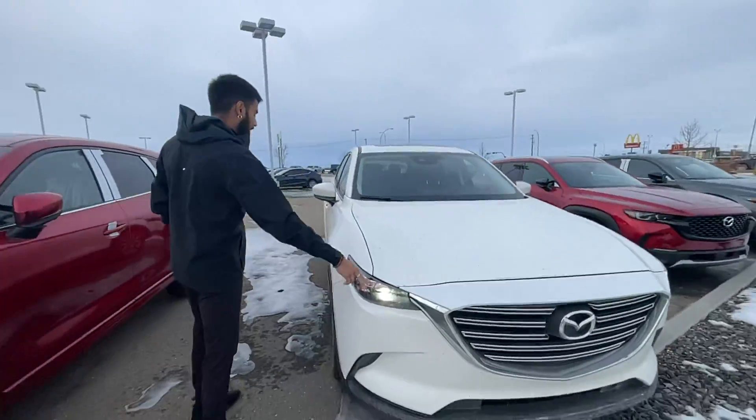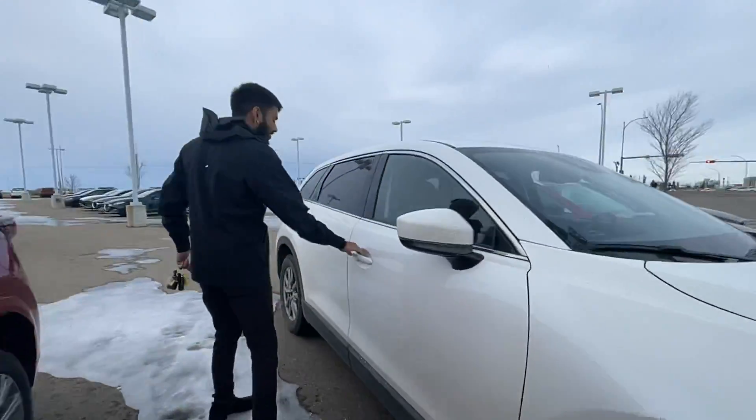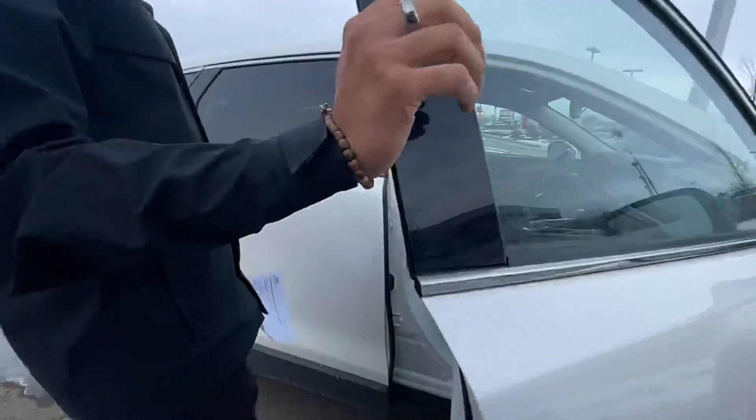Come over here and check this thing out. You've got wraparound LED headlights, blind spot monitoring on the side view mirrors, keyless entry, and a full leather interior.